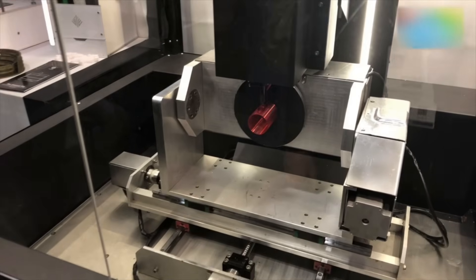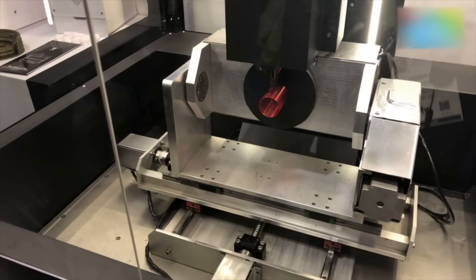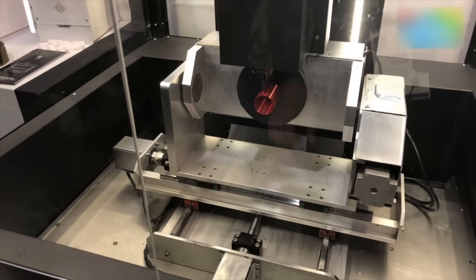Thank you so much. This was a look at 3D printing here from CES 2018, from our very own Bangalore-based company. For more from the world of technology, stay tuned to digit.in.